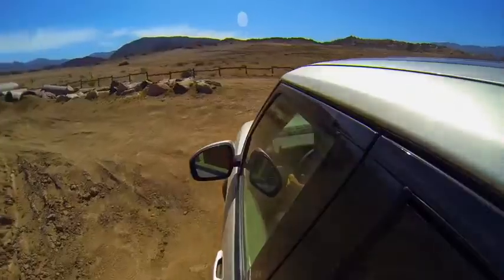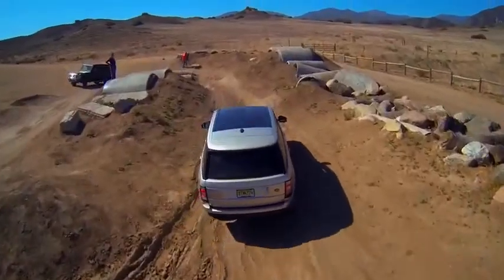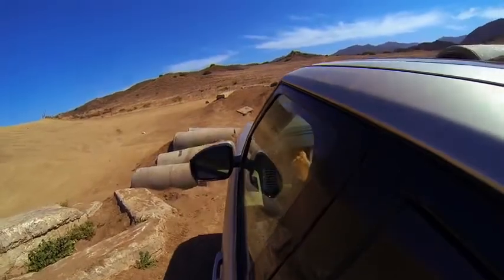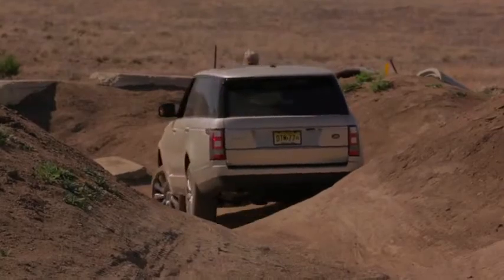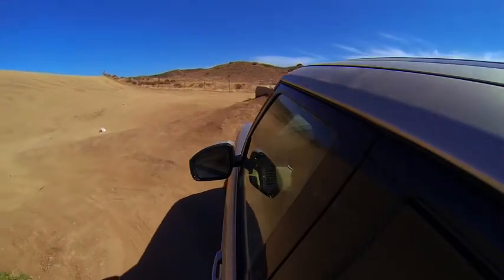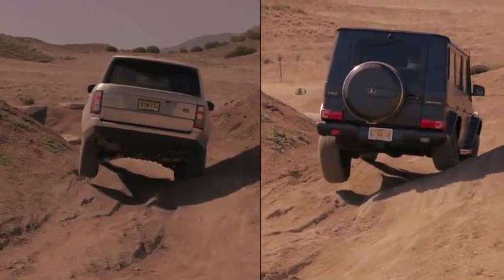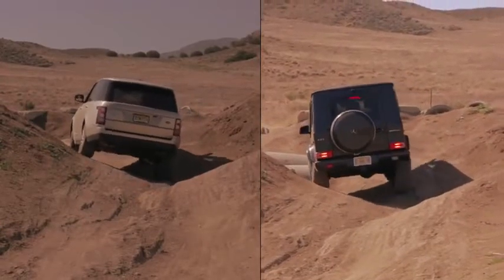Now we're in low range, so I'm going to attempt that same crazy frame-bending obstacle we just did in the G63. Let's see how the old Range Rover does. This is really causing the vehicle to work — full articulation, all-wheel drive system doing its best. But it does it, it gets through. Now I've got to make this big left turn and run up a block of concrete. No problem whatsoever. I'm in awe of what we just went over in this thing. That's a funny difference between the Range Rover and the G-Wagon: in the G63, it went through and I wasn't surprised because, duh, it should. Whereas with the Range Rover, I'm like, whoa, it just did that?